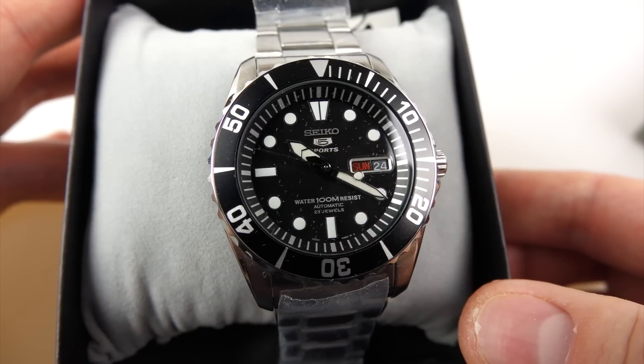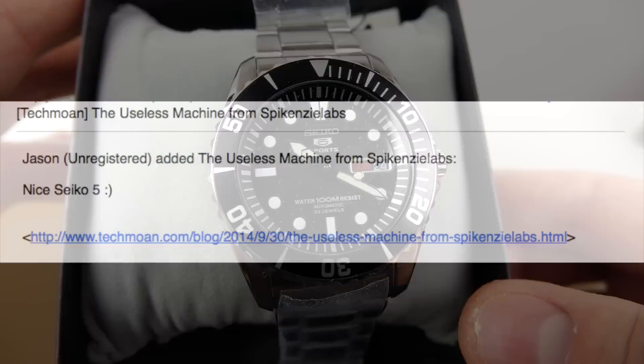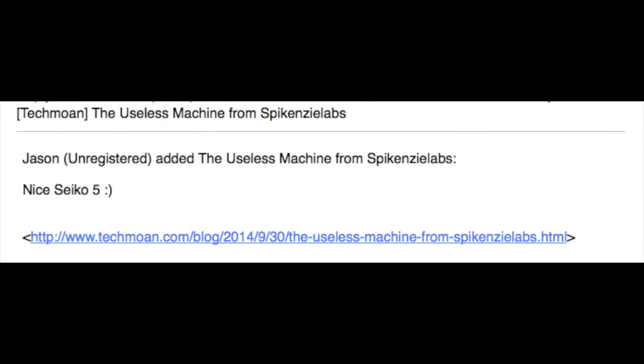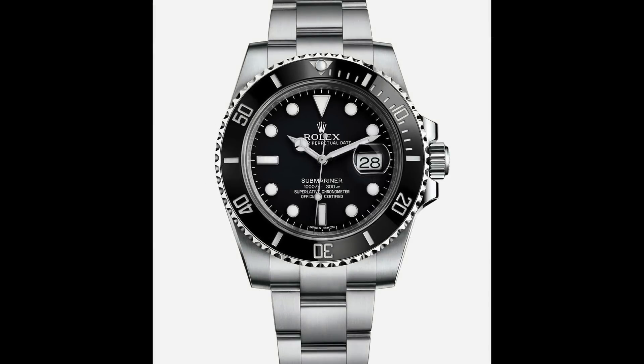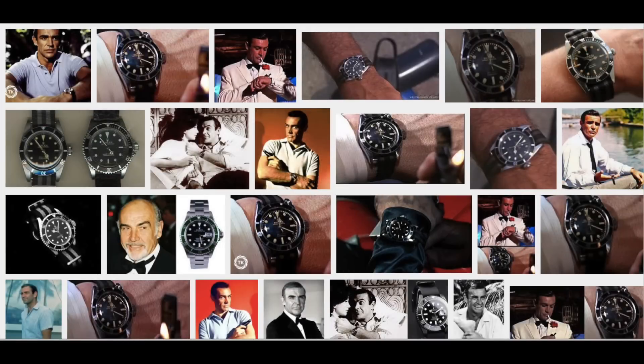Now the guys that know their watches inside out spotted this model straight away. Jason correctly identifies it as a Seiko 5, and ACFM HD goes a step further and gets the exact model which is the SNZF17, aka the Sea Urchin. But to your average guy on the street it looks an awful lot like the Rolex Submariner — that's a very expensive watch, much more than I could ever afford.